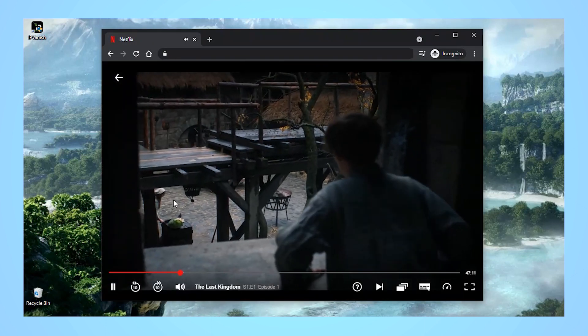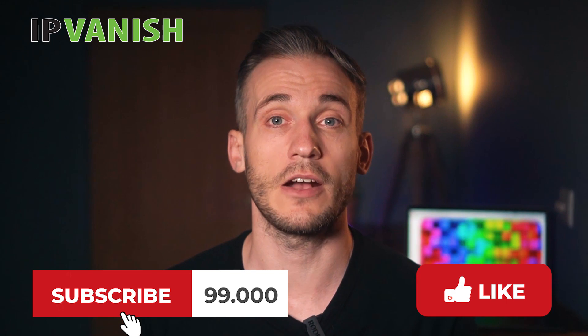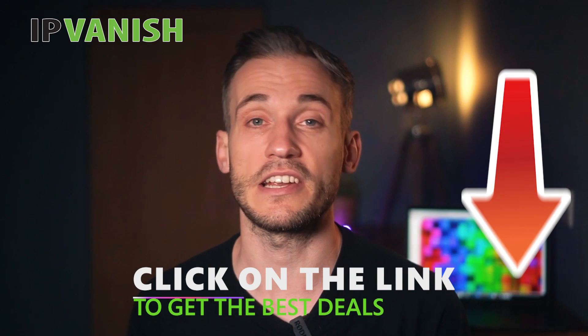And there you have it. That's everything you need to know about using IPvanish to change your Netflix region so you can watch your favourite Netflix show from anywhere. Please give this video a like and subscribe to our channel if you found this helpful. Remember to check out the link below for amazing savings on your IPvanish subscription.